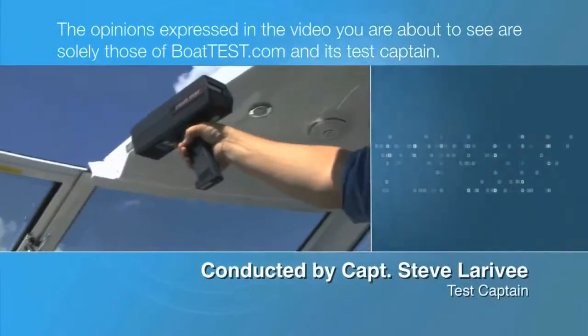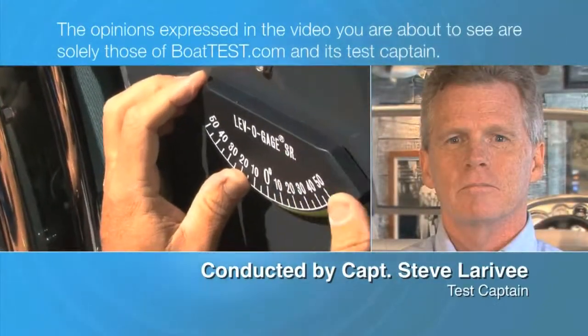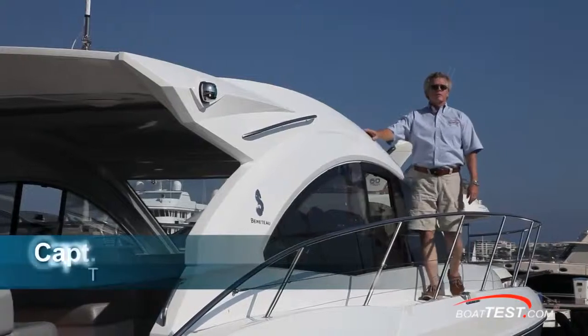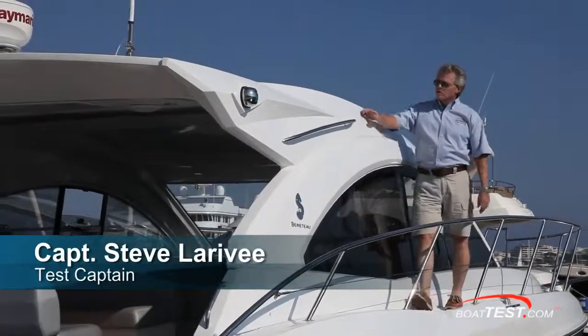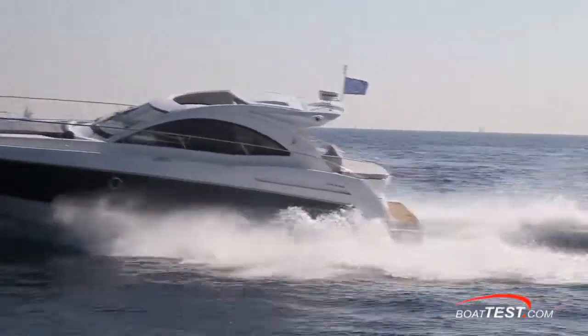The opinions expressed in the video you are about to see are solely those of BoatTest.com and its test captain. Hi, Captain Steve for BoatTest.com, and here's an all-new boat by Beneteau, the Flyer Gran Turismo 44. Let's do a full features walkthrough.